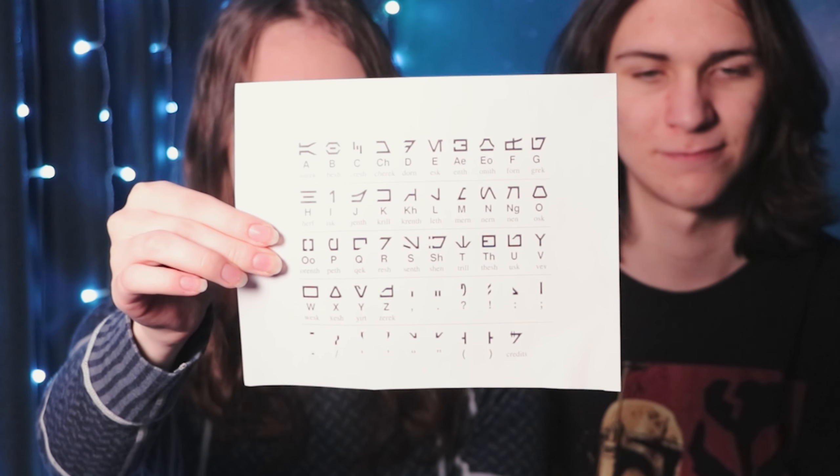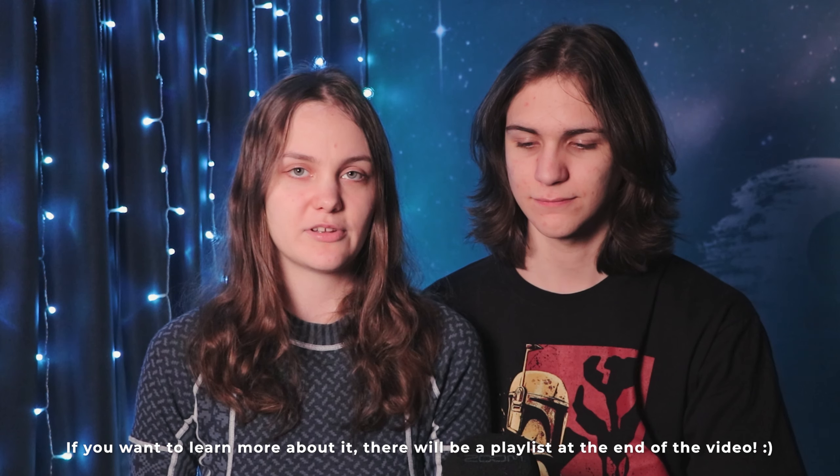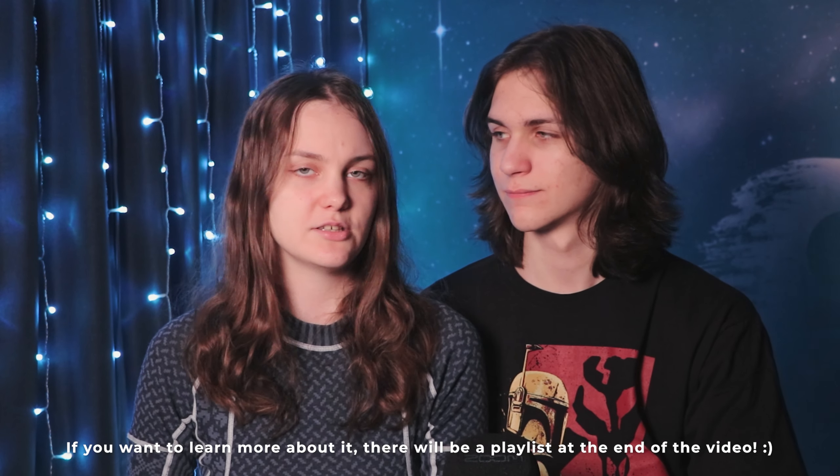I have a bad feeling about this. So if you don't know what Aurebesh is, here we have the Aurebesh alphabet. It is basically just symbols that represent each letter in the English alphabet. So he doesn't have to learn an actual language in one day — he just has to learn the symbols. We will put 24 hours on the clock and come back to see if he can successfully read Aurebesh.